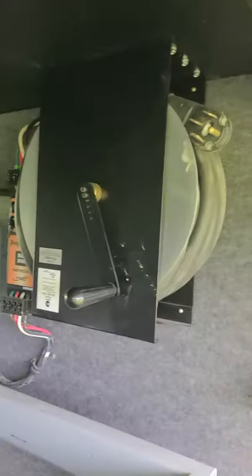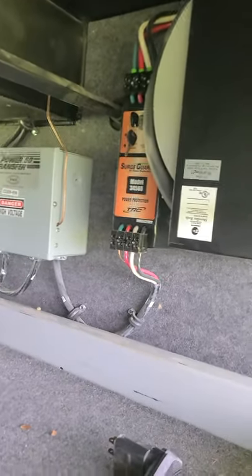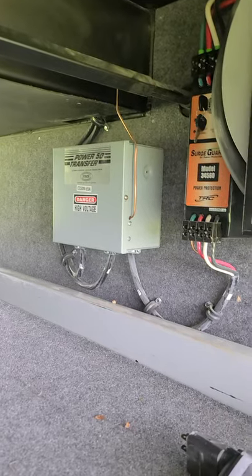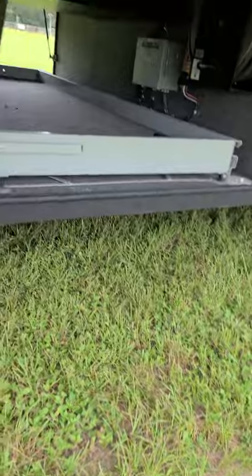You've got a 50 amp manual reel, a surge guard right there, and that's where your power transfer switch is — easy to get to, not hidden underneath cabinets or drawers.